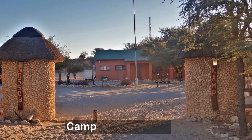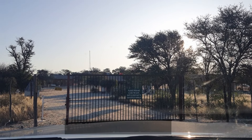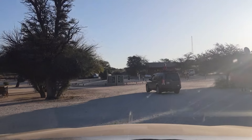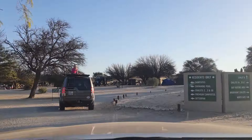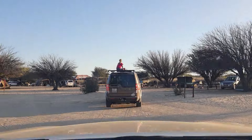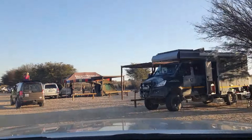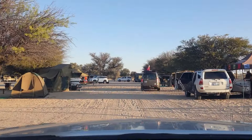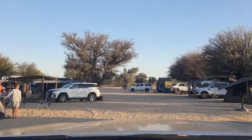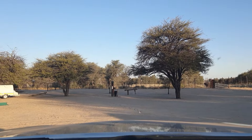Nossob is the most popular rest camp in the Kgalagadi. If you want a spot there, you have to book literally the day bookings open, 11 months in advance. Why is it so popular? Undoubtedly the big cats. However, we have never seen cats at Nossob — granted, we haven't been there 10 or 20 times, nor have we been there in summer. At the end of the day, you never know what you're going to see. The idea is to go there and enjoy the place and whatever sightings you do get. It's about not having any expectations and enjoying what you do see.